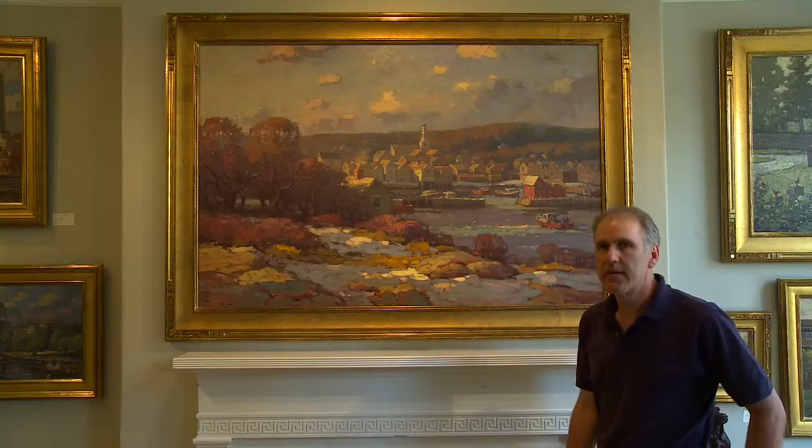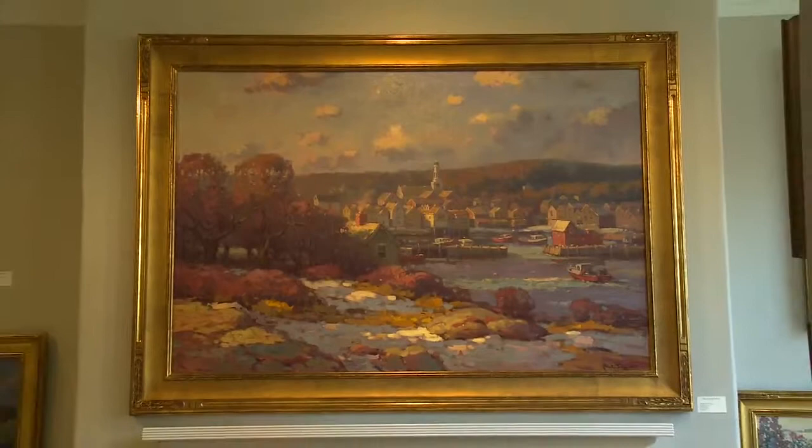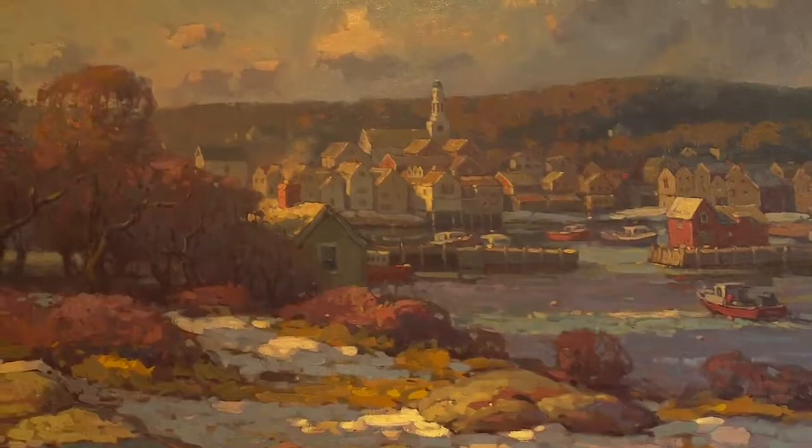I'd like to start off with this painting here. I did this a few years ago in the winter in Rockport, Massachusetts, and it's a little different version of Rockport than most people paint. It's from Atlantic Avenue and it was done on a winter's day with some of the snow melting on the ground and some atmosphere in the air. It's a beautiful spot.